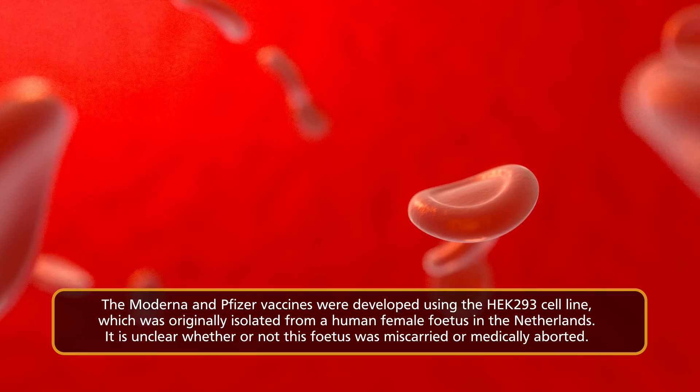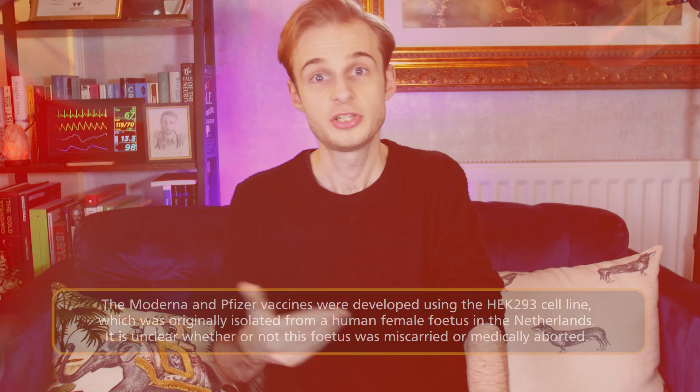What we need to understand is that the HEK cell line was originally isolated from an aborted human female fetus in 1973 in the Netherlands. Just to be specific, this material might be from a medically terminated fetus or a fetus that was spontaneously aborted, which we call a miscarriage.